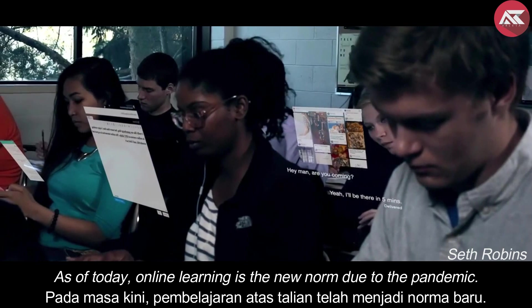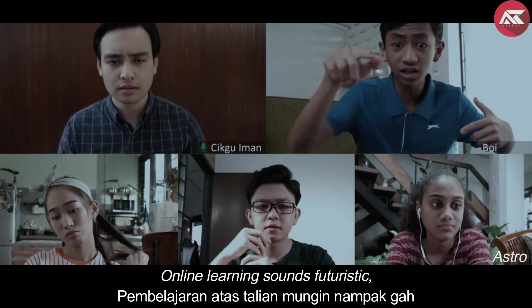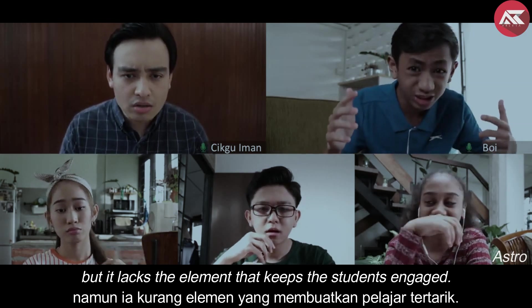As of today, online learning is the new norm due to the pandemic. Online learning sounds futuristic, but it lacks the element that keeps the students engaged.